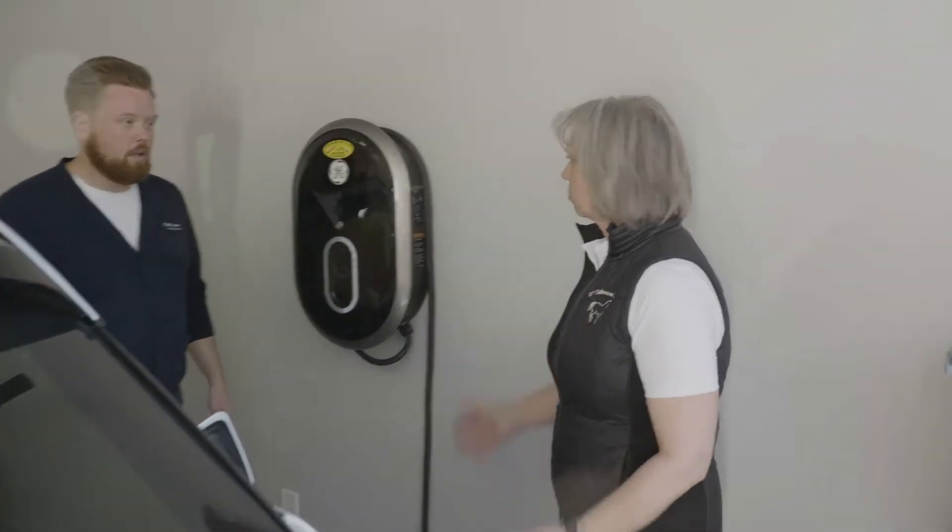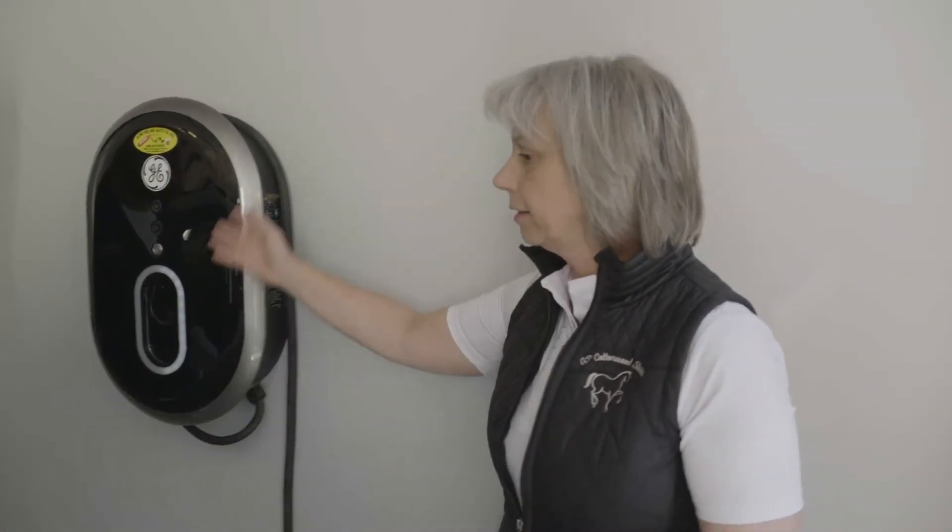This is the charger. That's a charger you can buy online. I think that's the General Electric.